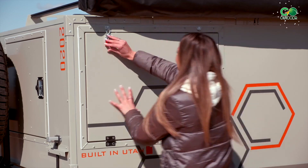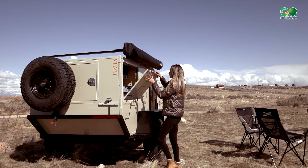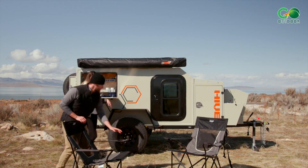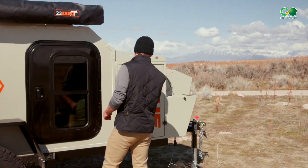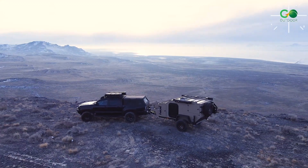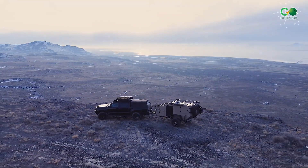It also includes 42 gallons of water, a fridge, sink, stove, a sliding tray, rear-leveling jacks, and Cruise Master CRS2 suspension. The price of the Hive EXX starts at $49,400 for a wood cabin or $54,600 for the aluminum cabin.